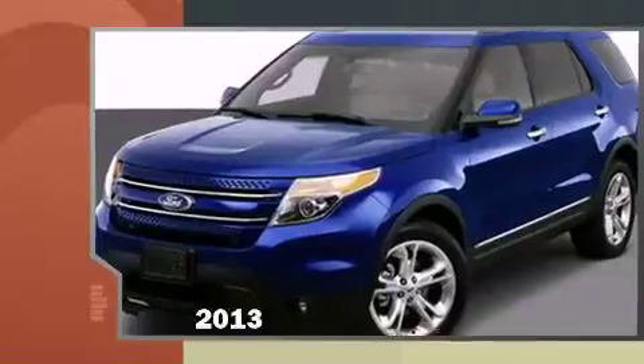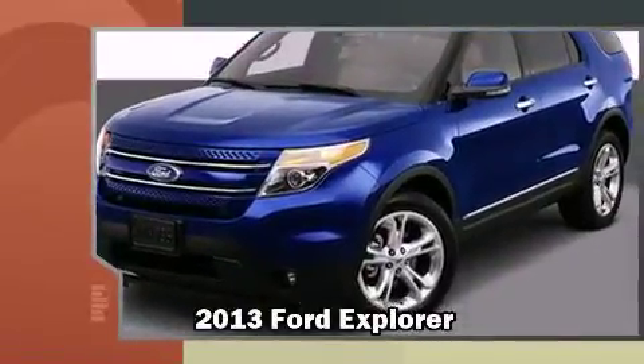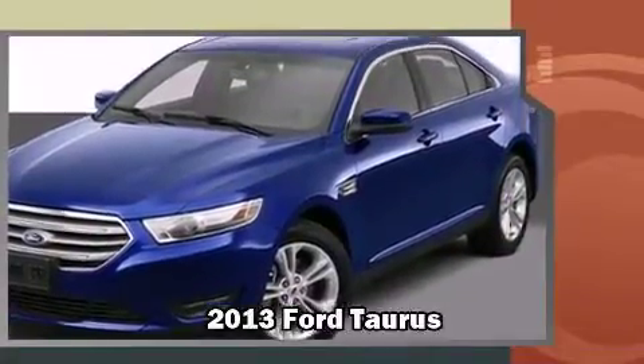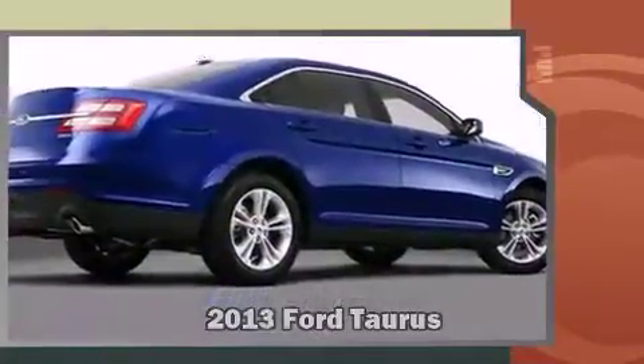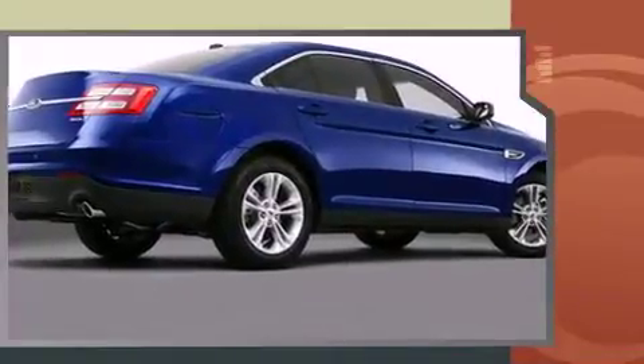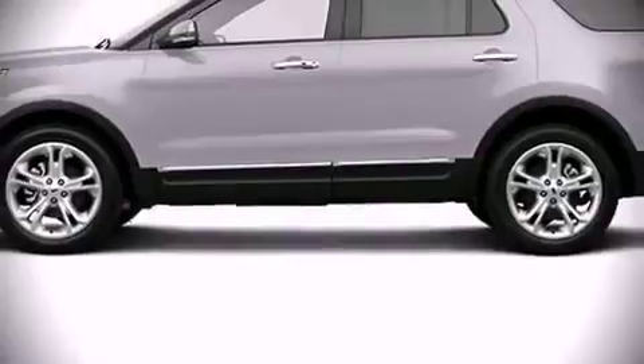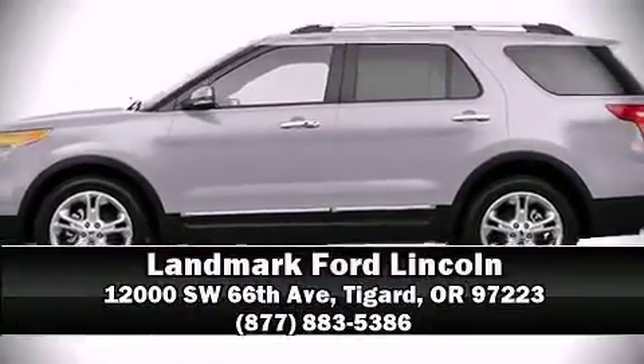Step into the 2013 Ford Explorer, both practical and stylish. Lastly, climb inside the 2013 Ford Taurus, delivering worthy equipment and features in an attainable package with perfect midsize proportions. Please don't hesitate to give us a call.